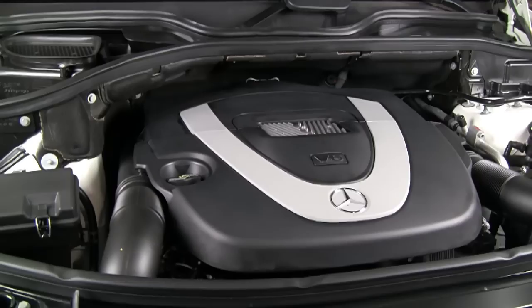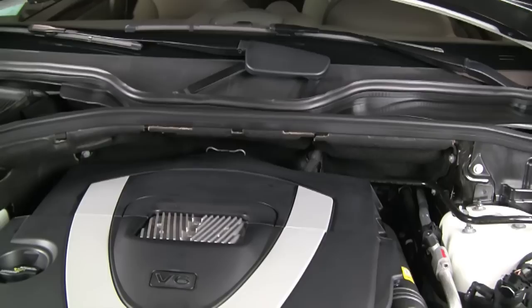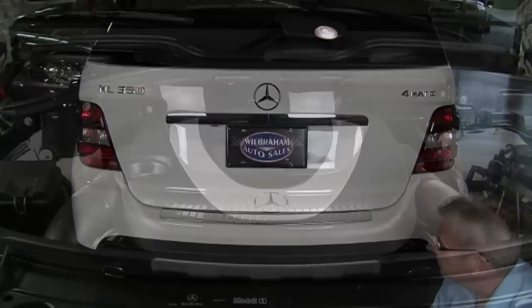Mercedes-Benz uses this 3.5-liter 24-valve V6 engine in a lot of their product lines, and the ML is no exception. They made it with a 7-speed automatic and all-wheel drive. So with 268 horsepower and 259 foot-pounds of torque, it really powers this vehicle in any kind of weather, good or bad.